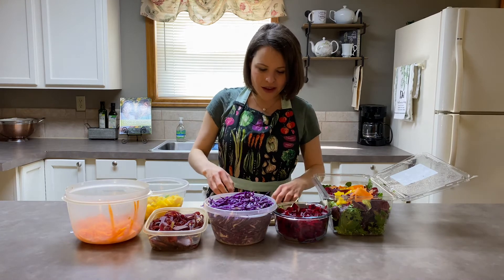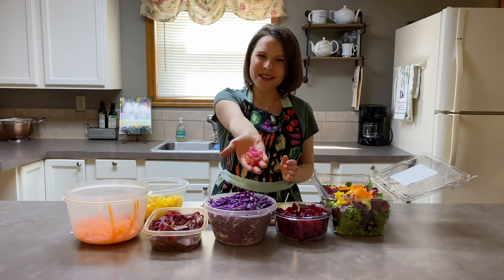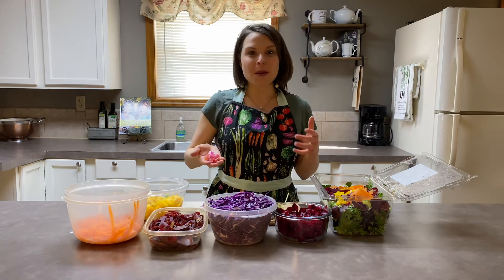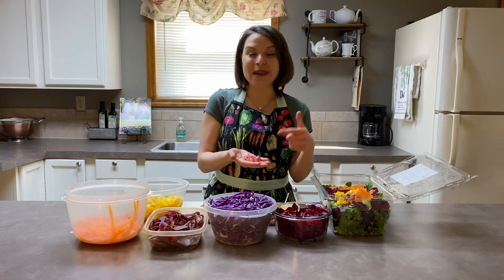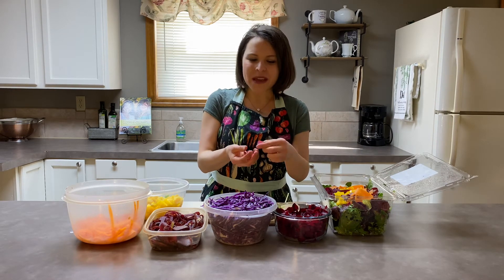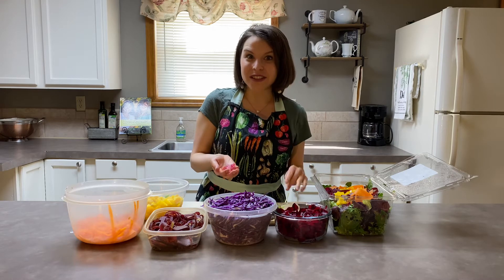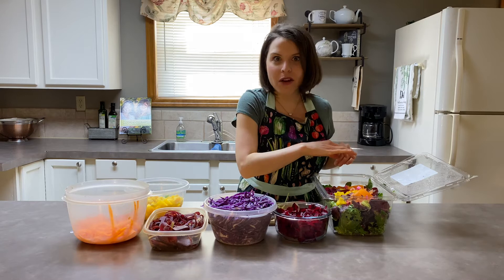Now we're also going to do some pink Swiss chard stem. Isn't that beautiful? A lot of times when people buy Swiss chard, they only use the leaf. But the stem is edible as well and it has just such a beautiful color — it's kind of like the texture of celery. So we're going to sprinkle some pink in there. It can never go wrong with pink, right?